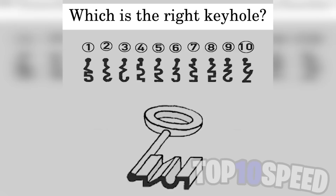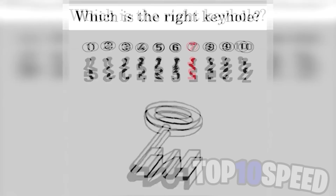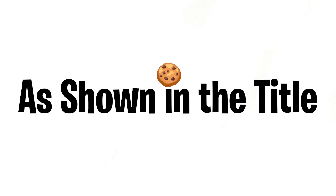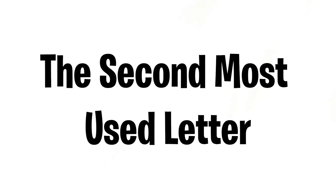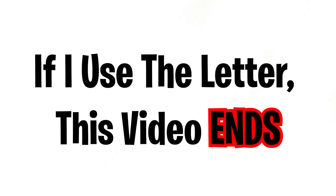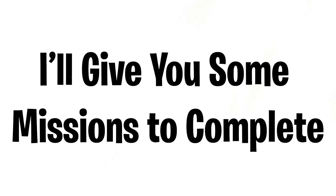The key that will actually fit is keyhole seven — did you get this correct? Also, this video does not include the letter A, which is the second most used letter in the English language. If I use that letter, this video ends, so it's going to be a very difficult thing for me now.